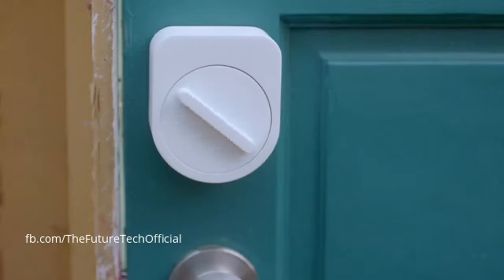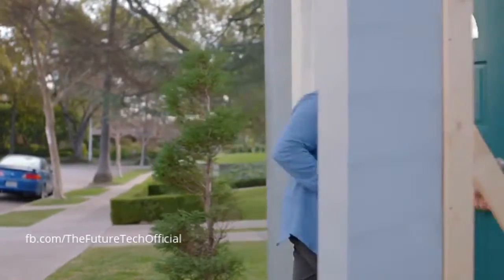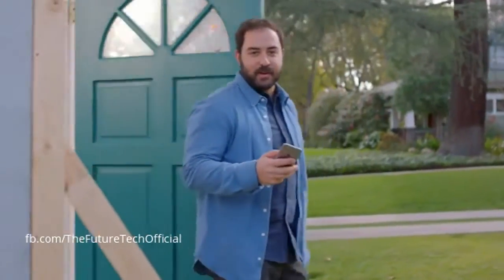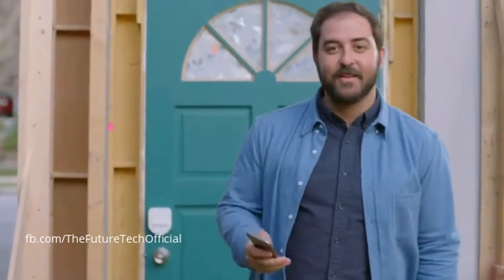Open Sesame. Sesame is what's called a smart lock, which means you can unlock it using your phone as the key. I've tried other smart locks. They're way too big. Their apps are confusing. They take too long to connect.